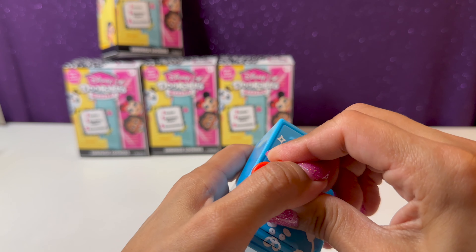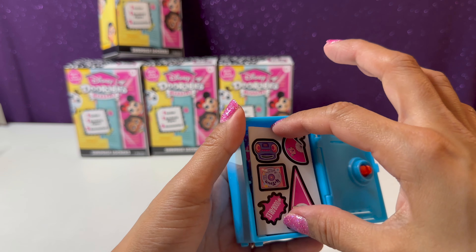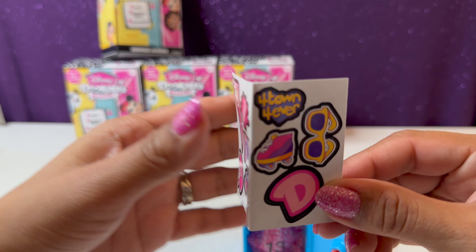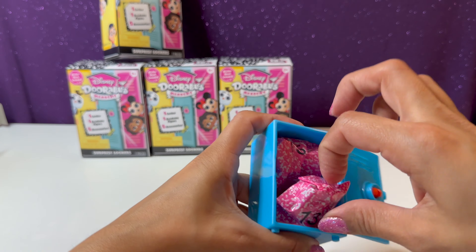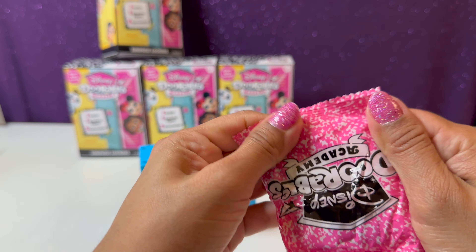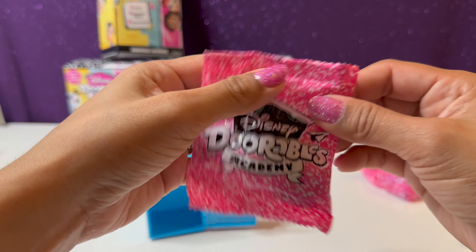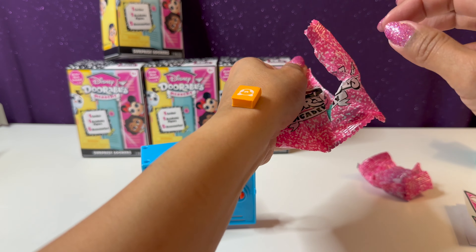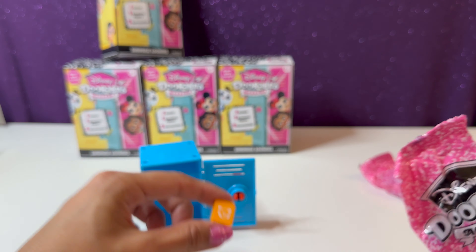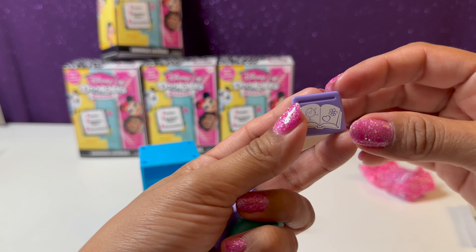Inserting these is a little difficult but once you get it in, just go ahead and twist it and then the locker opens. We have our sticker sheet right here. Let's find our bag full of cute little accessories. There's a cute little book with a little panda on it, and here we have our table.